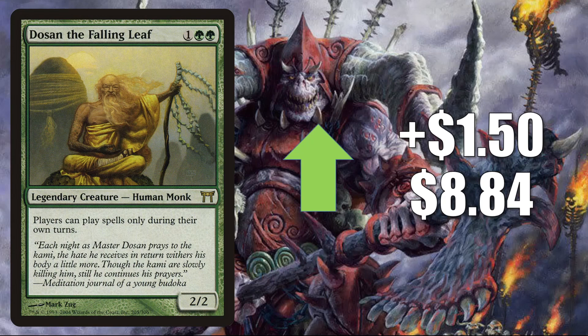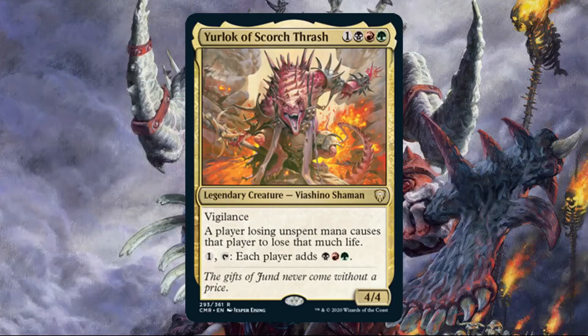Number 10 is Dosan the Falling Leaf. This goes up $1.50 to $8.84 for a 20% increase. The reason it's moving this much right now is because of a new Commander Legends card. You'll find this card in a lot of Commander builds around Yurlok of Scorch Thrash. In fact, this is not the last time we're going to mention Yurlok in this video.